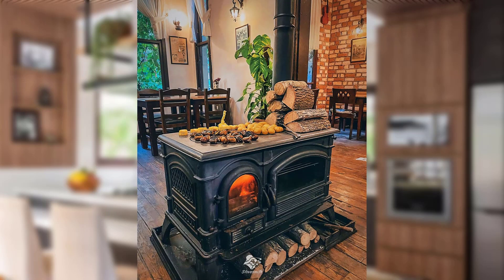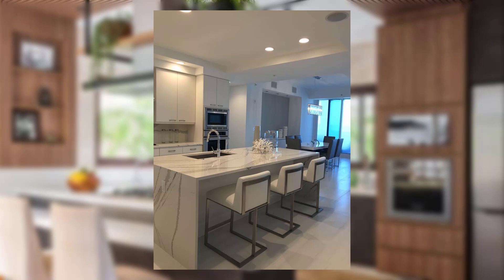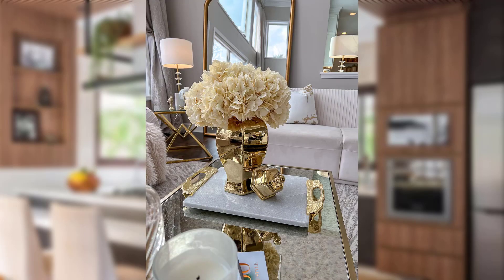Cabinet makeover with fresh paint. Bring new life to tired cabinets with a fresh coat of paint. Choose a soothing pastel or bold statement color to elevate your kitchen's feminine flourishes.